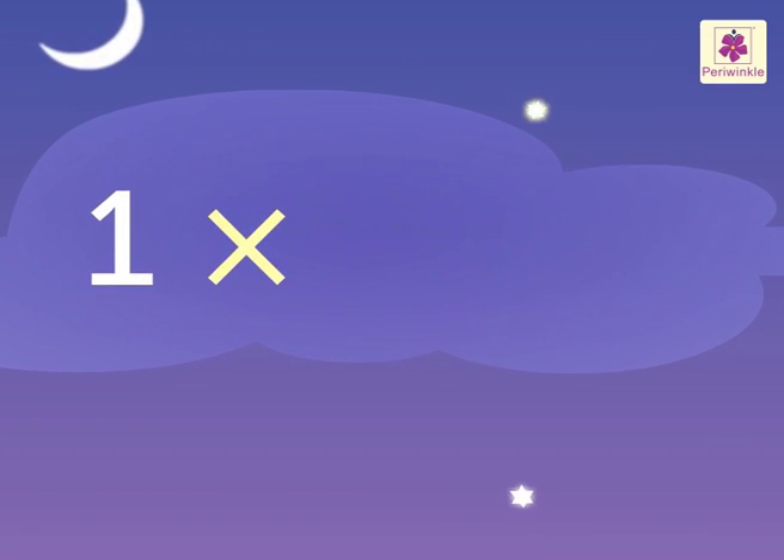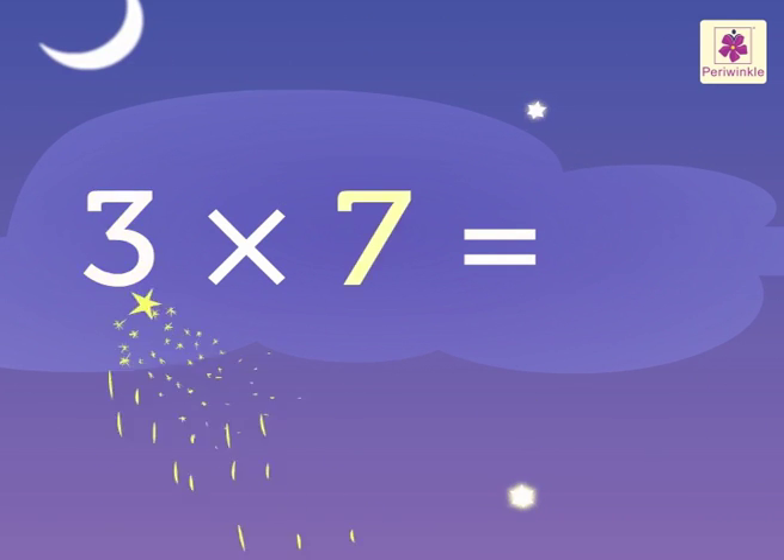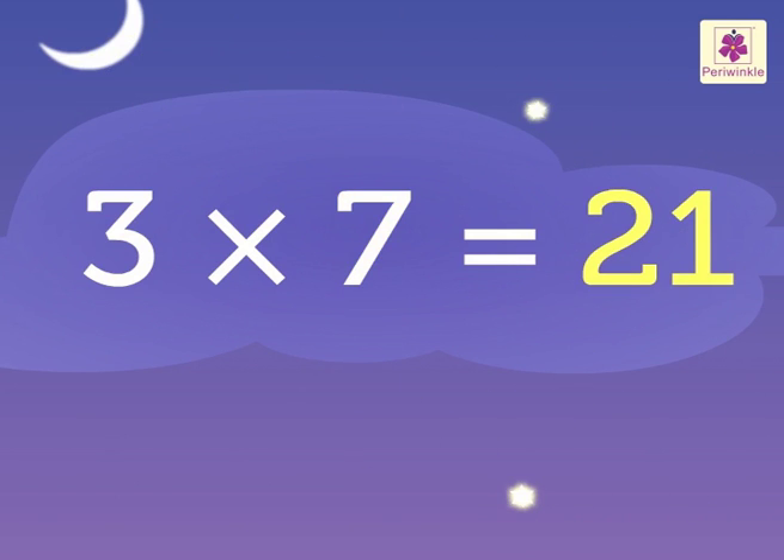One seven is seven. Two sevens are fourteen. Three sevens are twenty-one.